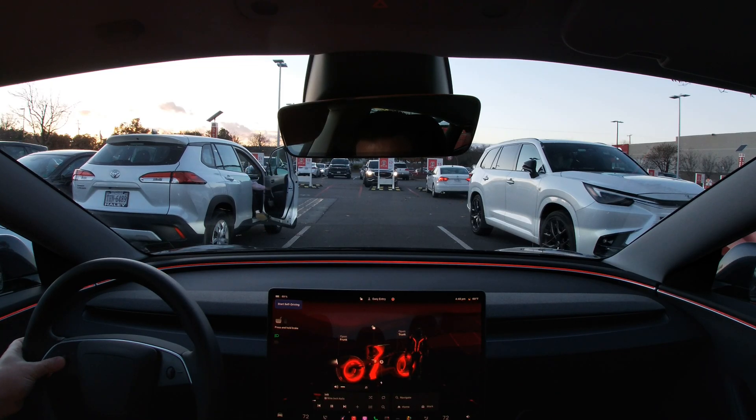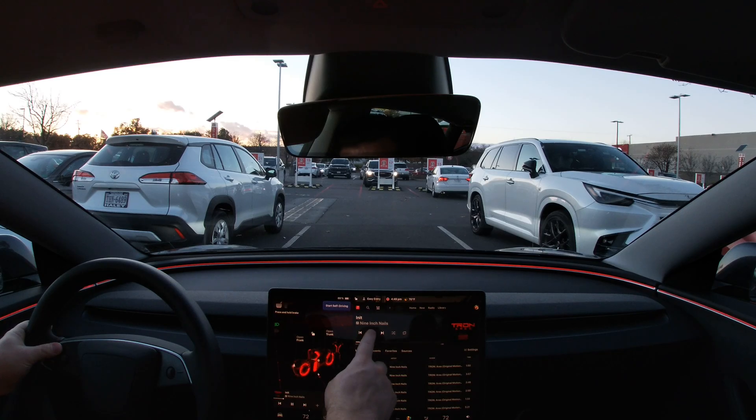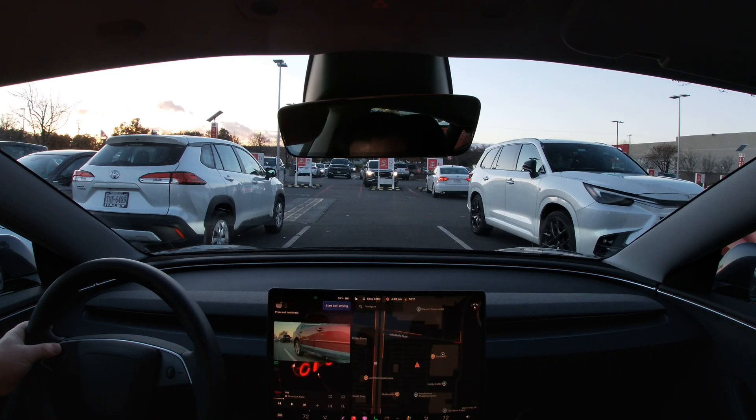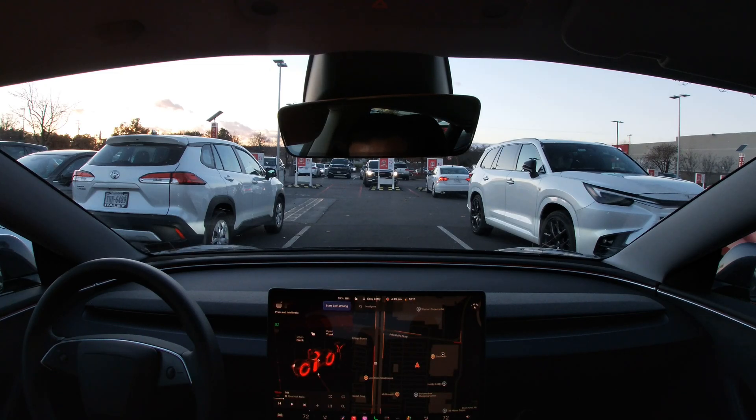Apparently it preloads the new Nine Inch Nails Tron Aries soundtrack album and starts playing it. I believe the horn and turn signals also sound different. Not sure about the horn — I don't think the horn changed. I heard a little whoop whoop or something.